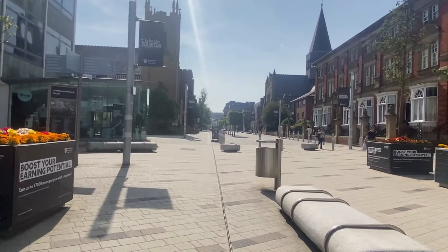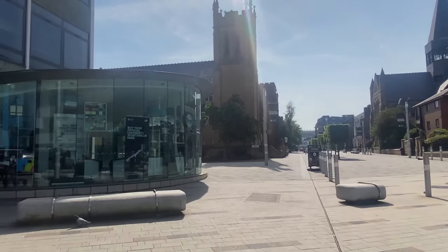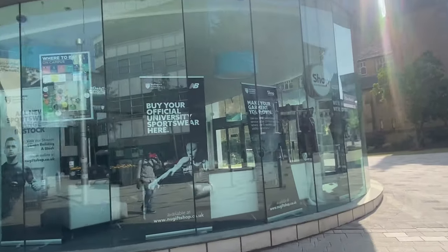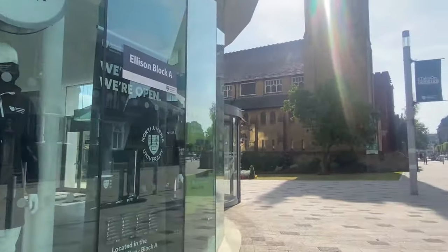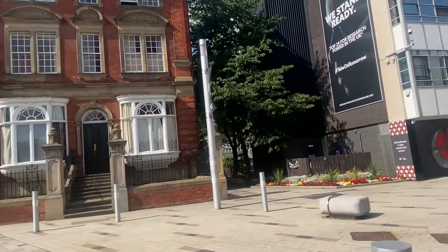If we keep walking down the street that leads us to the main city center. That is our university campus church where our Christian students go for their Sunday prayer. And that is our university official shop where we get all the university official merchandise. Now let's go towards the right towards the Northumberland building.